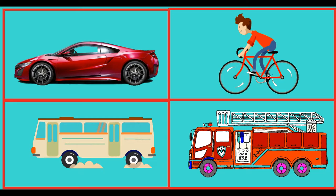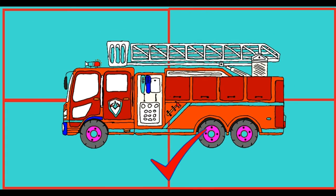Now let's move on to our little game. Which of these is a fire truck? Congratulations, you knew it! This is a fire truck.